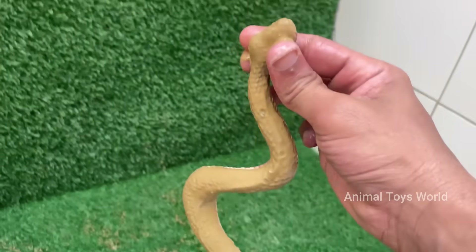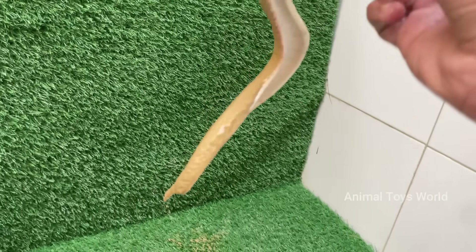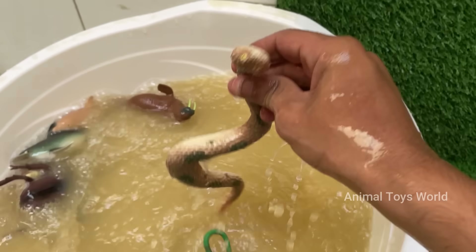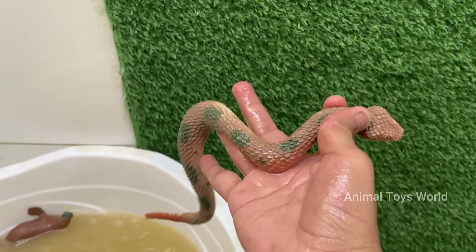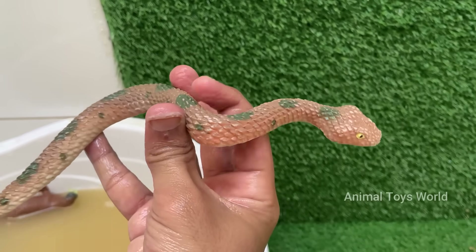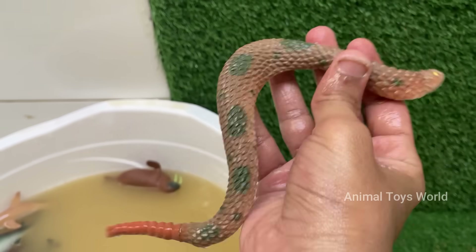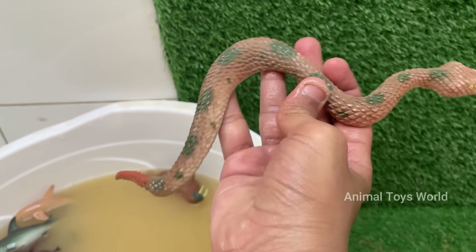Snakes are reptiles. They belong to the order Squamata and are closely related to lizards. Snakes can consume prey much larger than their heads because their jaws are connected by very stretchy ligaments. Snakes live in forests, deserts, oceans like sea snakes, and even urban areas. They eat rodents and other small animals.